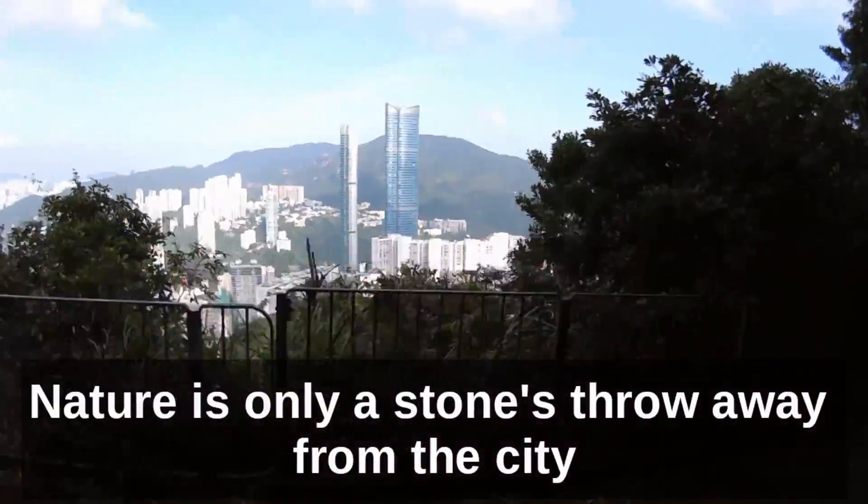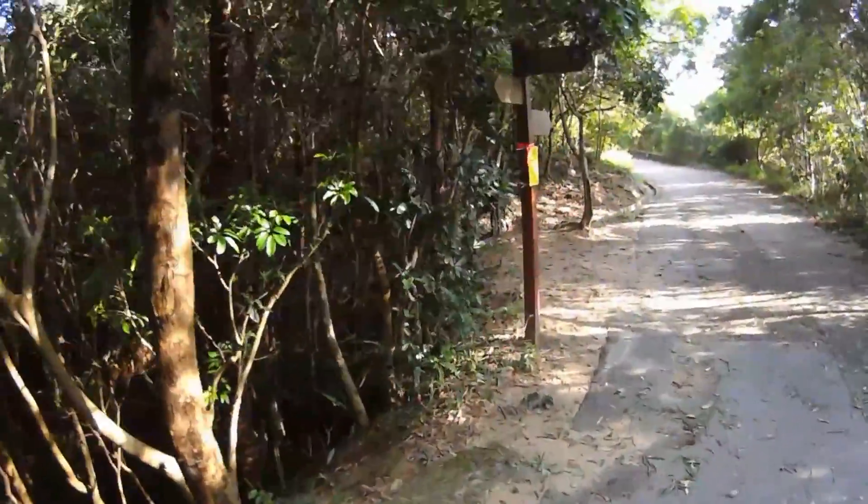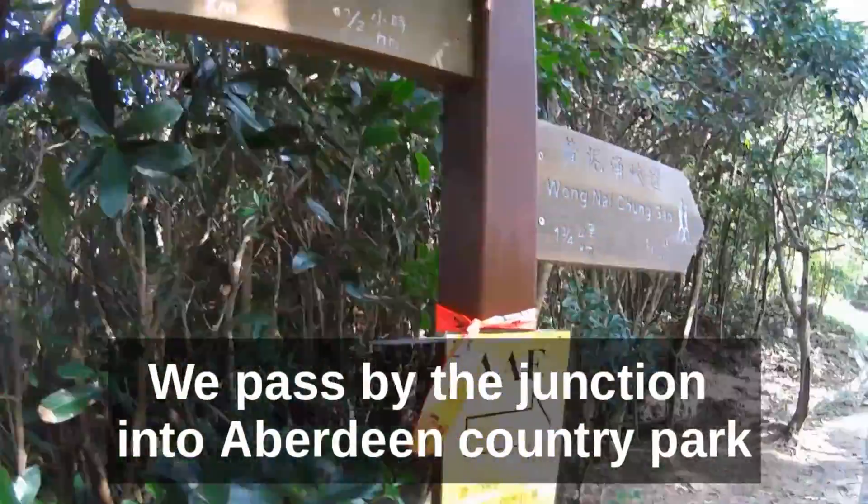Along the way, you get the excellent panoramic view of the city. And in no time, you arrive at the junction into the Aberdeen Country Park. But we'll come back to it a bit later.